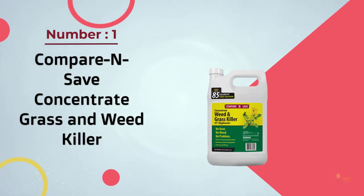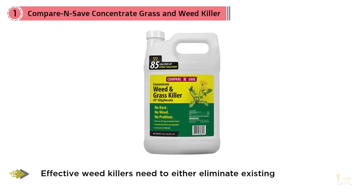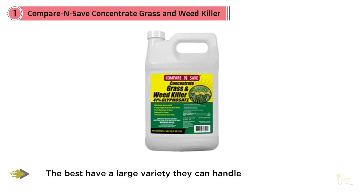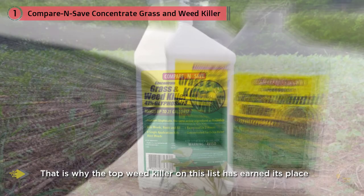Number one, most popular: compare and save concentrate grass and weed killer. Effective weed killers need to either eliminate existing weeds and/or prevent them from growing back. While no weed killer is 100% effective at killing all different types of weeds, the best handle a large variety. This is why the top weed killer on this list has earned its place, combining an effective formula with a long list of areas you can use it.